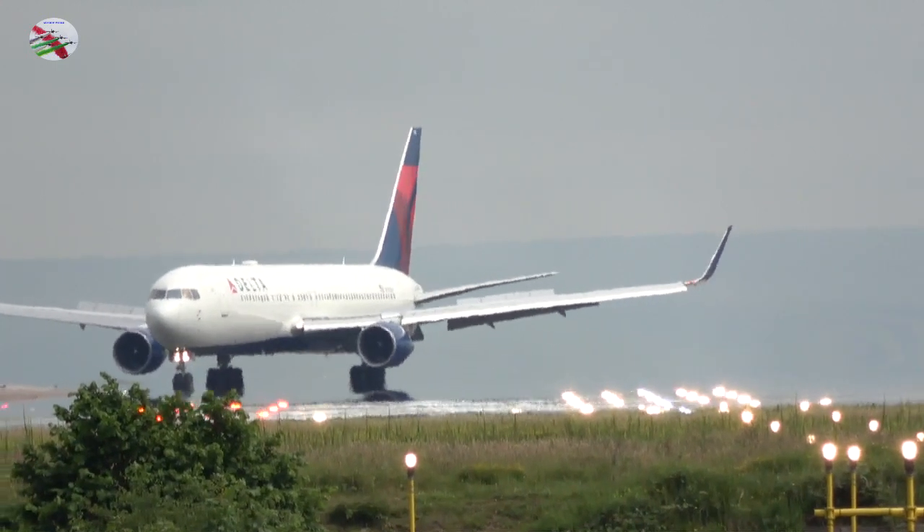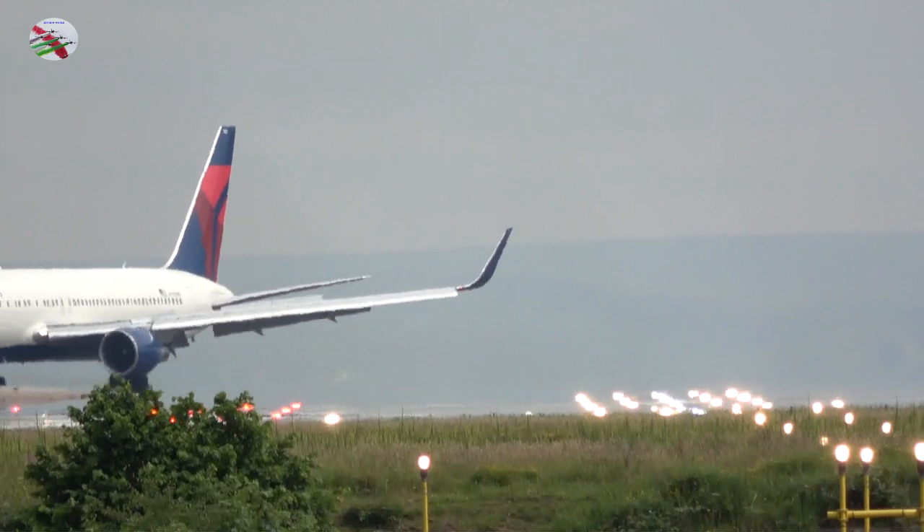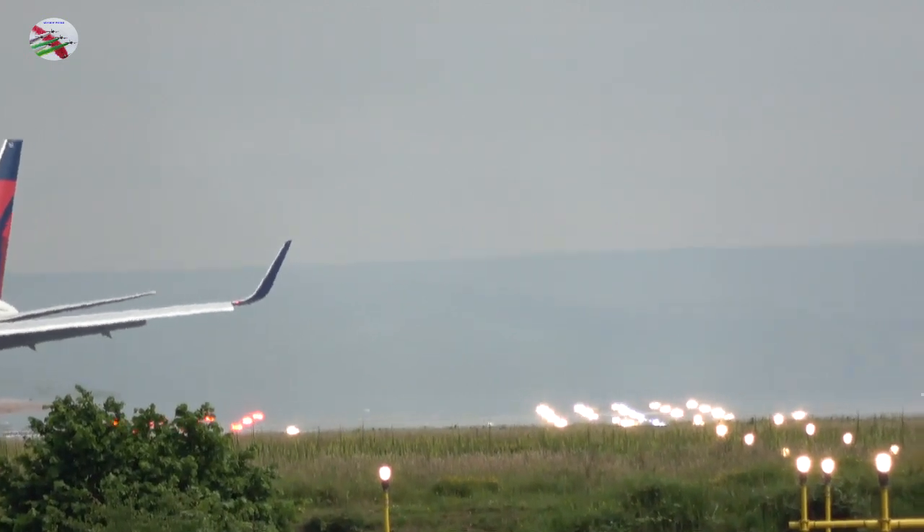American 54, runway 23R, cleared to land, wind 230 degrees, 6 knots. Cleared to land, 23R, American 54. Thank you, good morning.